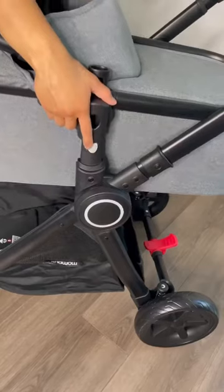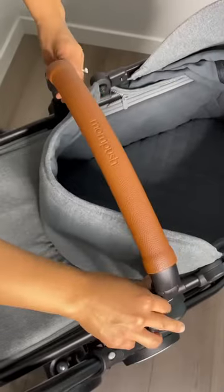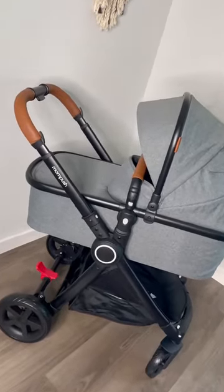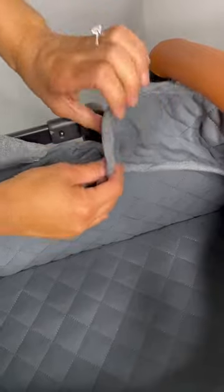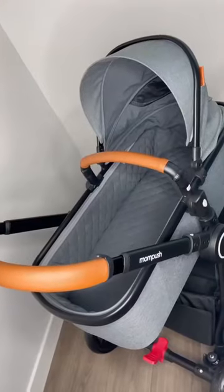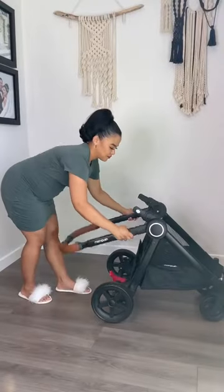Easy to detach and easy to attach the bassinet style. So adorable — love the way the bassinet looks. And you can remove this with the buttons and the zipper to give your baby lots of sunshine and fresh air.